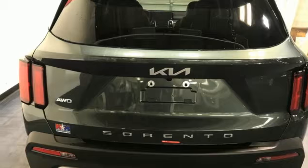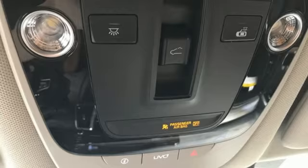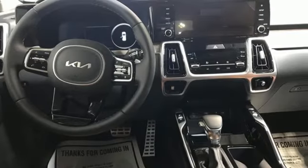Remote engine start smart device. Streaming audio. Hands-free liftgate. Inductive device charging. And auto-shift manual transmission.